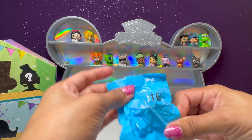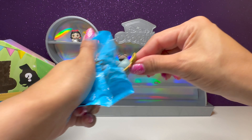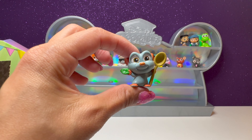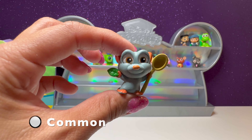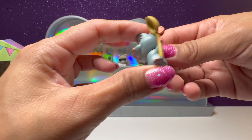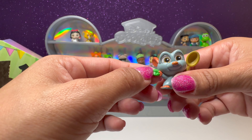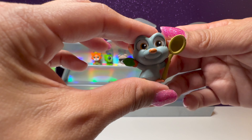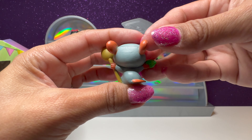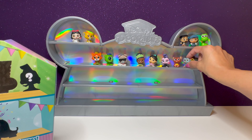And we have number 16 next — yay, we got Remy! Chef Remy from Ratatouille. He can go next to his brother Emil. He has his spoon and some basil — he's ready to cook. Super cute. Emil and Remy together.